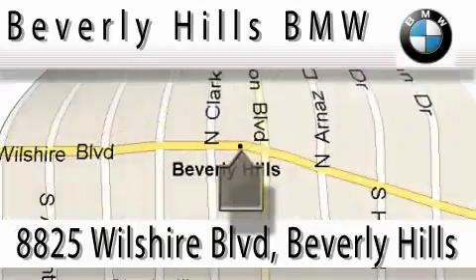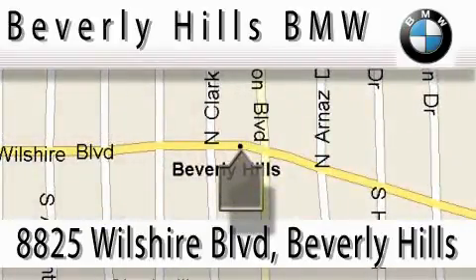Our main objective is to make your experience at our dealership a satisfying one, whether it's for a sale, service, or any other need.